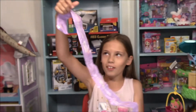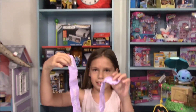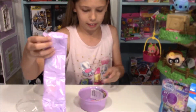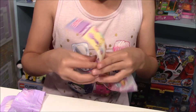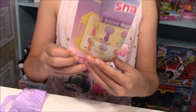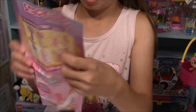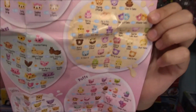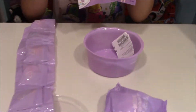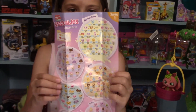This is where all of our Num Noms are — it's just one big whole thing. That's a lot! Now let's check out our checklist. There's a lot in here. When I open these up, I'm not going to say their names because it's going to be pretty hard to find them all, but I will say what category they are in.